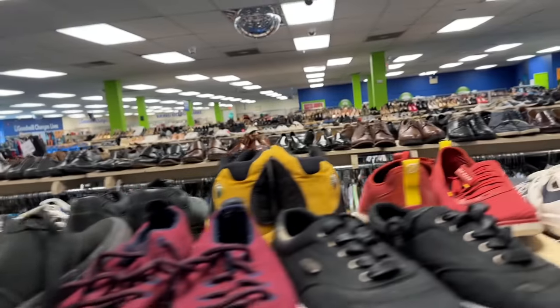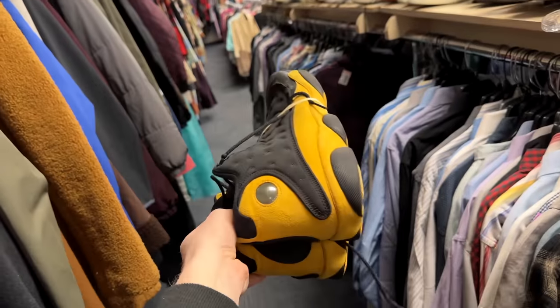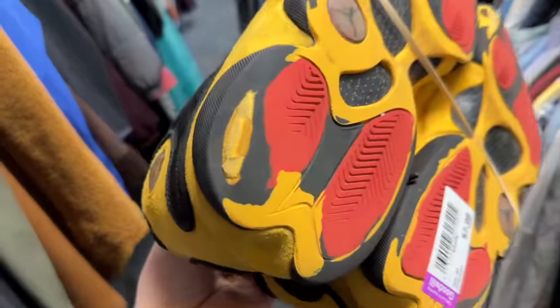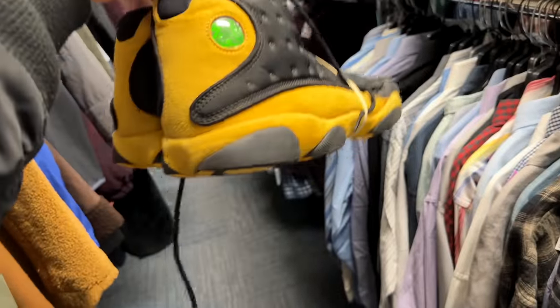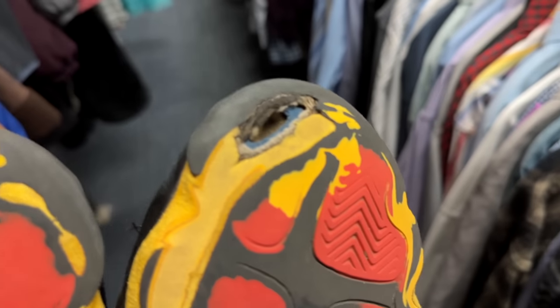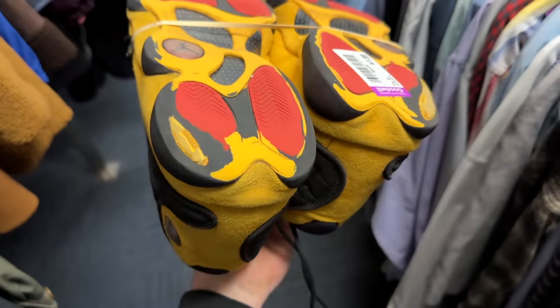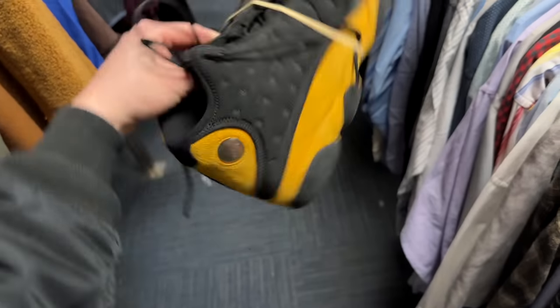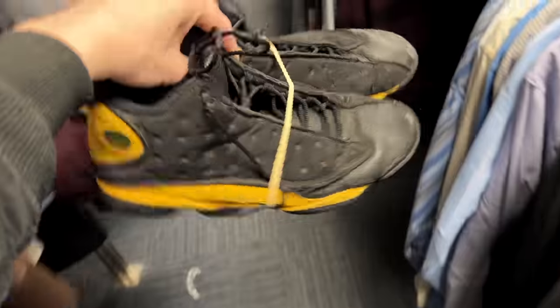Right off the bat, that's crazy. I did not expect to find these. How much? $7.99? They are definitely beat, but for $7.99 that's a really good price. The tread is completely worn off — there's a hole through the front of the toe of the sneaker. That's such a bummer because it's such a dope shoe for such a crazy price, but even for $7.99 this isn't worth it. You'd have to do a complete sole swap.